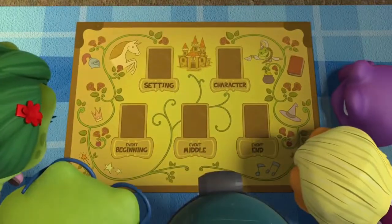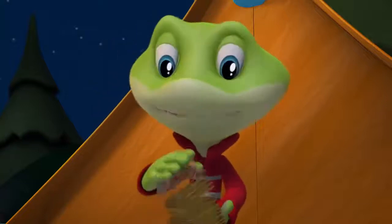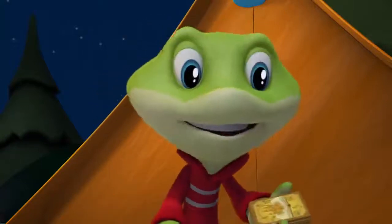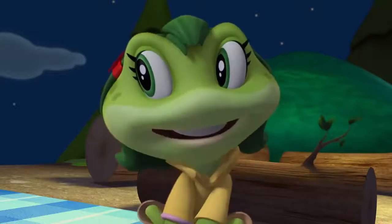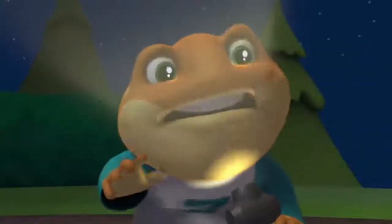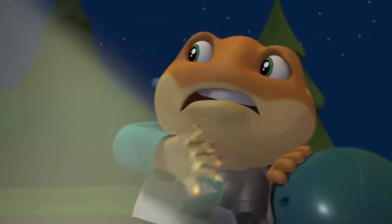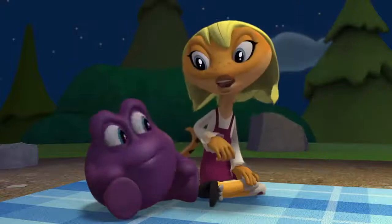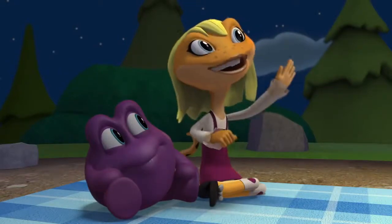Leap prompts the friends to consider what they already know about what goes into a good story. Lily pipes up and says, 'They always take place somewhere and sometime.' Cousin Toad quickly provides an example: 'A haunted house!' And Matilda adds, 'Or a long time ago in a far away land.'